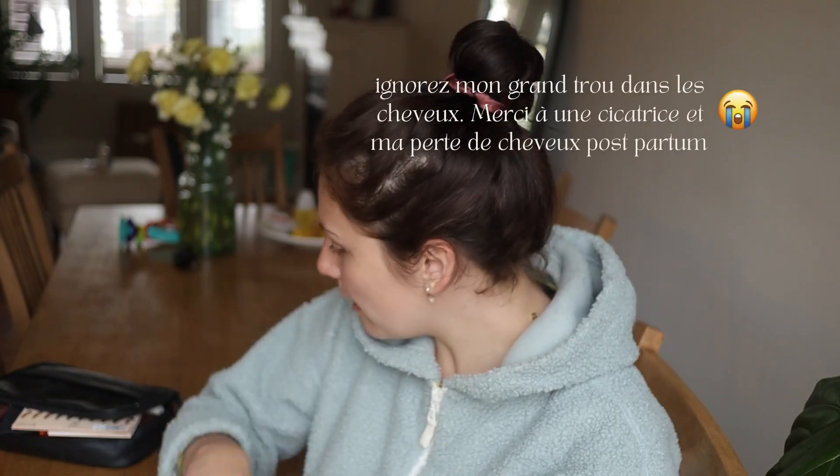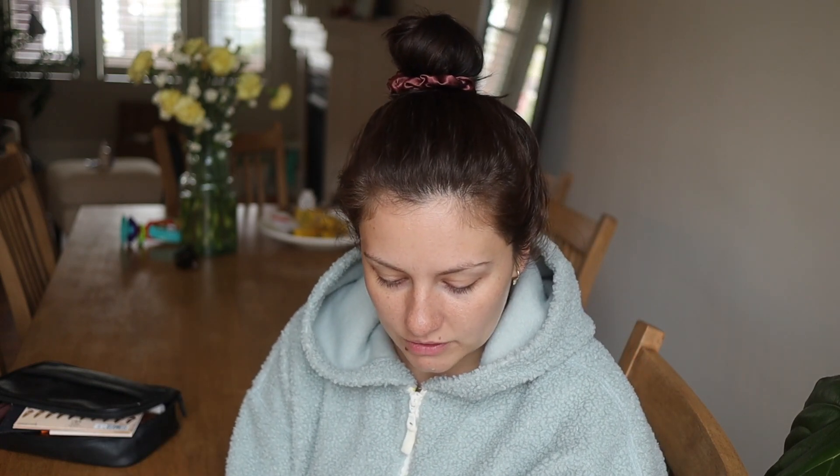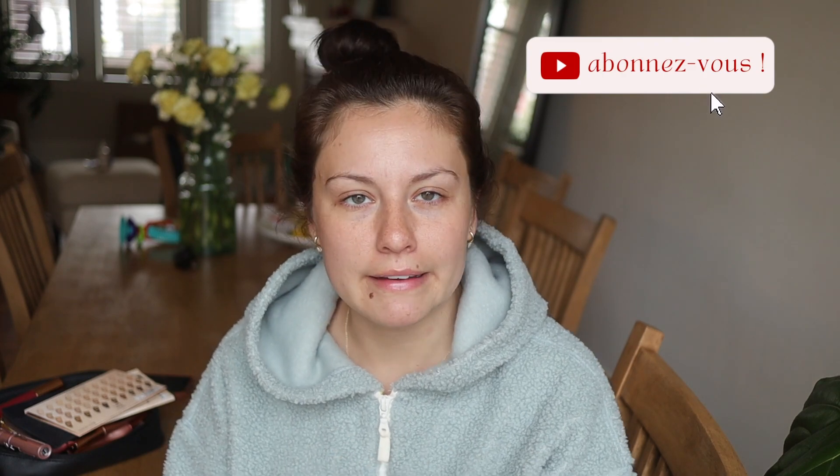Bon matin! Il faut que je me prépare parce qu'un des amis à mon chum est à Toronto, puis on va y aller cet après-midi pour le voir. Je me suis dit que ça faisait longtemps que je m'étais préparée en vous jasant. Ça va être un vlog très tranquille, j'ai filmé un matin. Un peu plus tôt, j'étais pas maquillée, mais les jouets préférés à Benjamin c'est en ci.